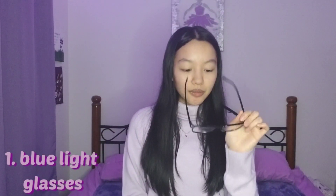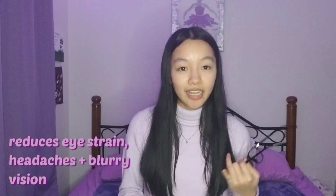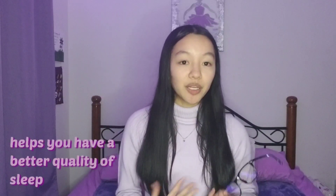The first thing on my list are blue light glasses. For those of you who don't own a pair or don't know what these are, basically it blocks UV rays and blue light. So when you're using your computer or your phone or any technology at night, it can reduce eye strain, headaches, and even blurry vision. It will also help you get a better quality of sleep at night, because since it blocks out blue light and reduces glare, I feel that it has actually been really helpful for me.